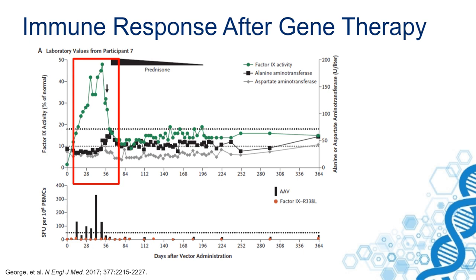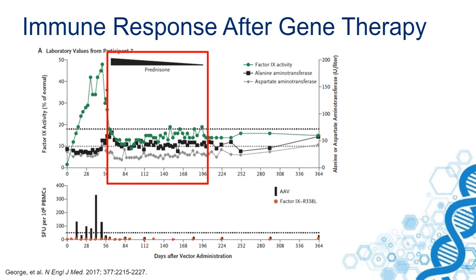You can see that at the time this T-cell response is at its highest, there is a reduction of factor IX activity. That coincides with an increase of ALT in the patient's plasma. This is treated with prednisone, and you can see that the liver function normalizes and the factor IX stabilizes, and the prednisone can be tapered and stopped.